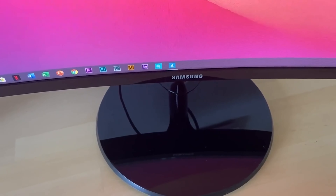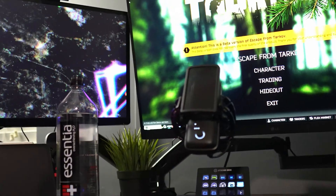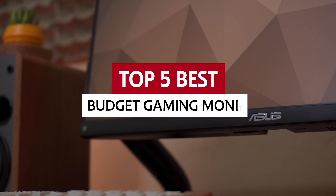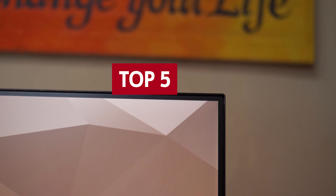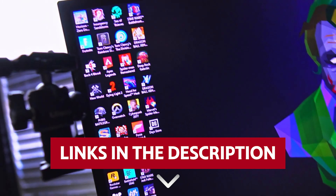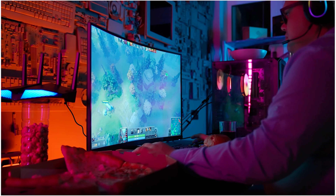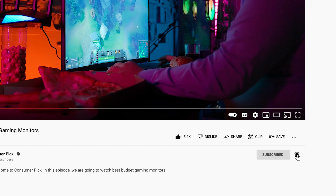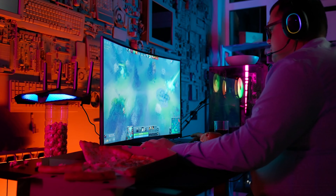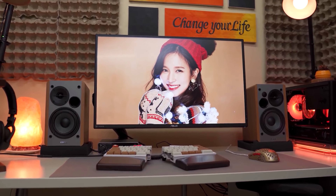If you're looking to level up your gaming experience without spending a fortune, we've got your back. We've curated a list of best budget gaming monitors that'll blow your mind. Links to all products mentioned in this video are in the description below, and you can find more detailed analysis on our website consumerpick.com. Like this video, hit the subscribe button, and ring the bell to stay updated. Let's dive right in.